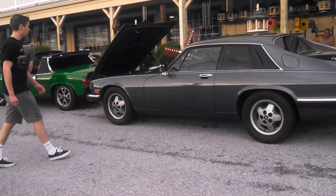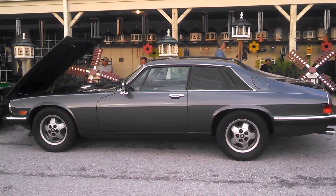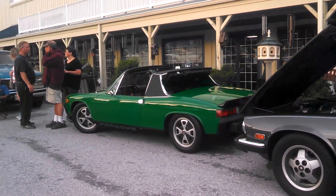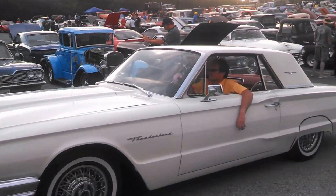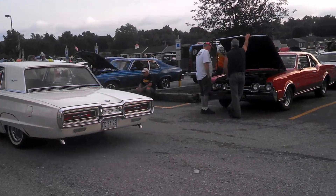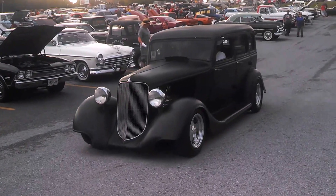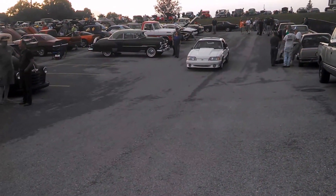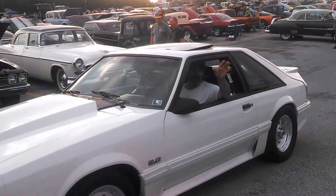Look at that Jaguar XJ — Chevy powered. Porsche 914. 65 Bird. This is something for everyone down here, everything from Pony to Mopar.